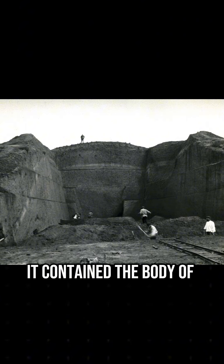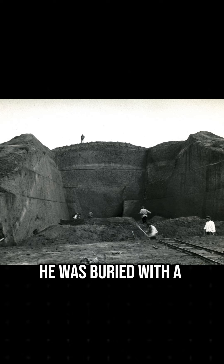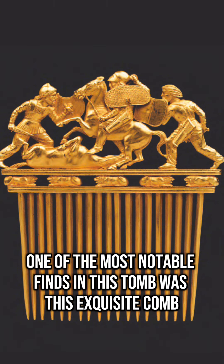It contained the body of a male ruler who was completely covered in gold. He was buried with a weapon bearer, a servant, and five horses. One of the most notable finds in this tomb was this exquisite comb.